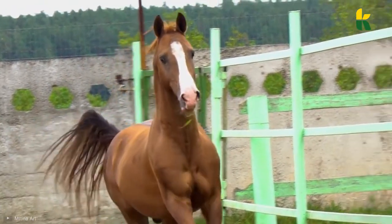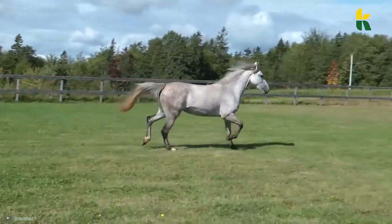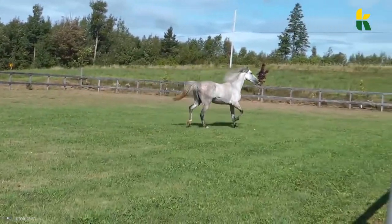Some of the horses on this list are more valuable than luxury cars. Others are so rare, there are only a thousand of them in the entire world.